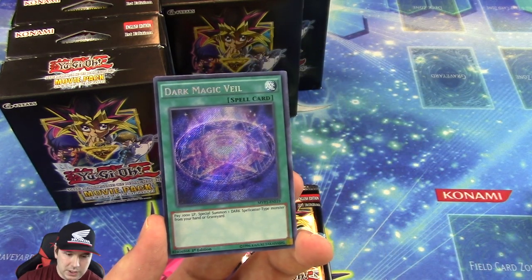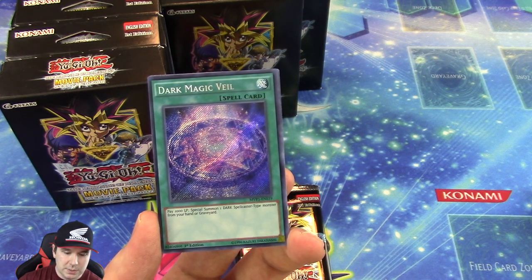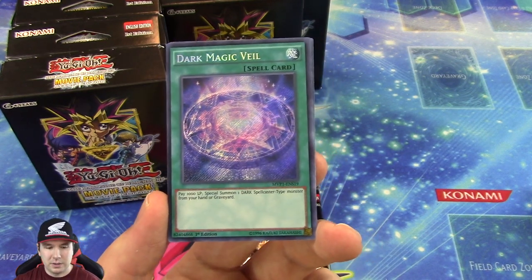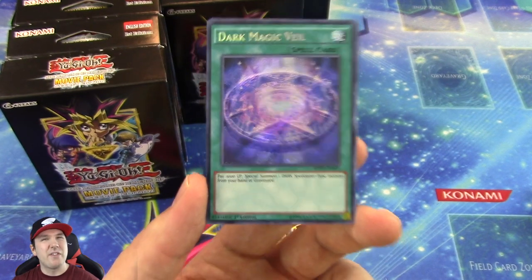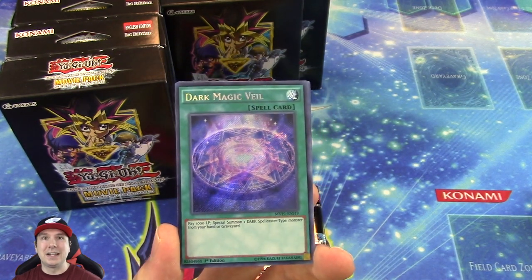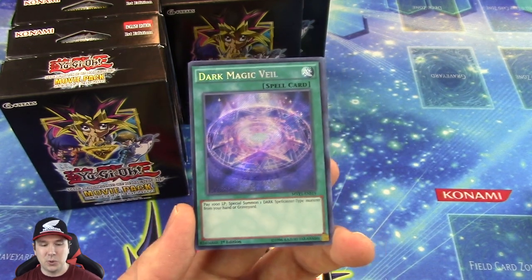Dark Magic Veil — pay a thousand life points to special summon one Dark Spellcaster monster from your hand or graveyard. That is an amazing card. I love the ability of cards when they're just never dead — say you don't have one in your graveyard, you just need to get that Dark Magician from your hand onto the field. I love that toolbox ability.